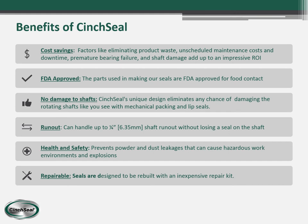This next slide shows the benefits of Cinch Seal. Cost savings is number one. When factors like product waste, unscheduled maintenance costs and downtime, premature bearing failure, and shaft damage are all eliminated, an impressive ROI results.